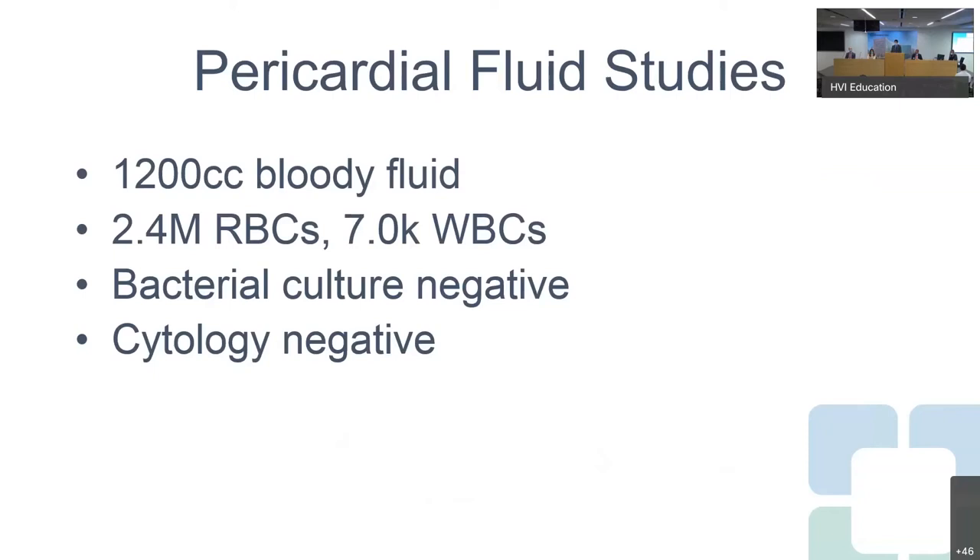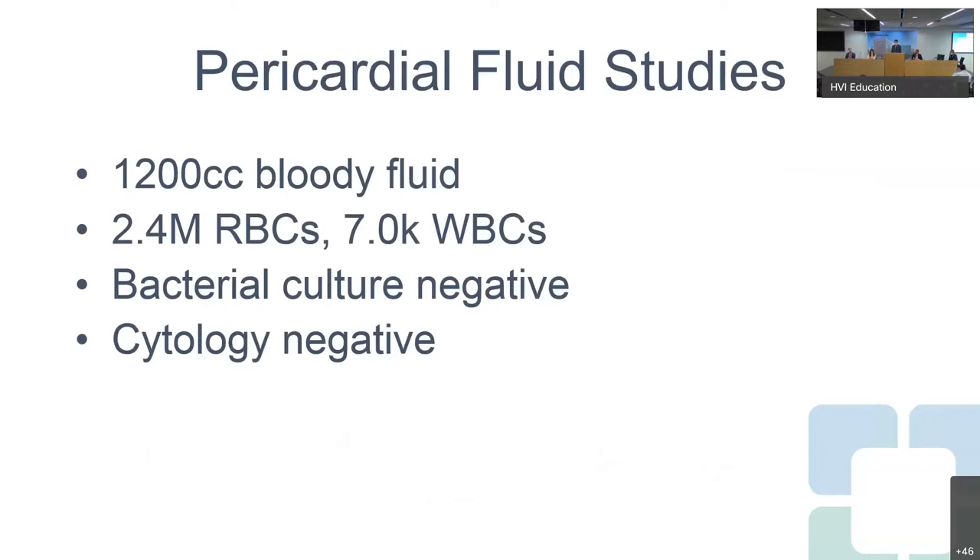He went to the ICU and had a pericardiocentesis. Over a liter of bloody fluid was drained from his pericardium. The cultures sent from that analysis were negative, again raising the concern that this was all coming from his pericarditis.